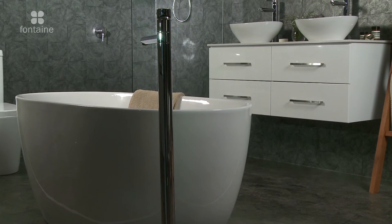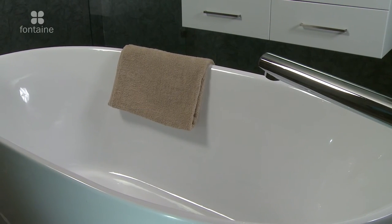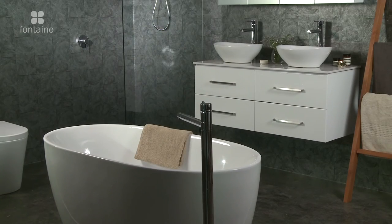The bath is available in lengths of 1300 and 1400 millimetres and is made from reinforced acrylic. Complete your dream Arianna bathroom with one of our exclusive floor mixer taps and vanities.